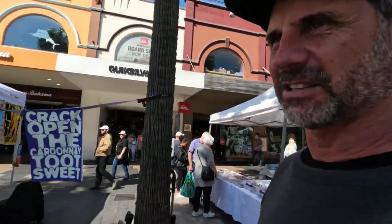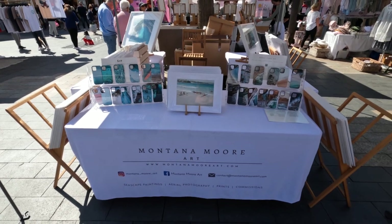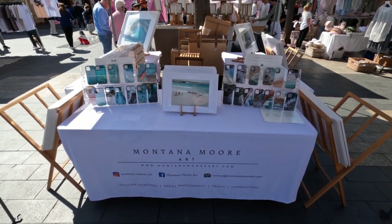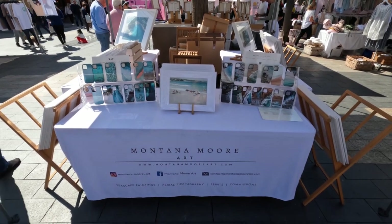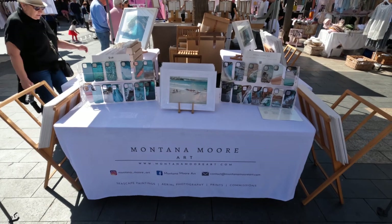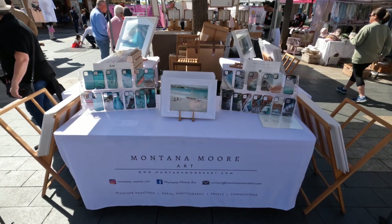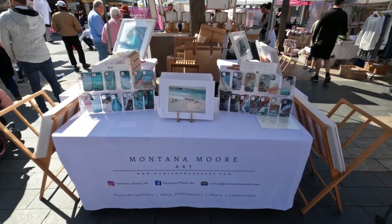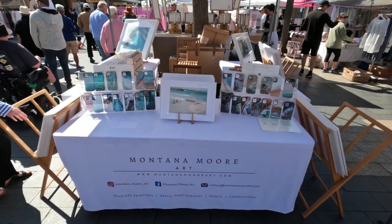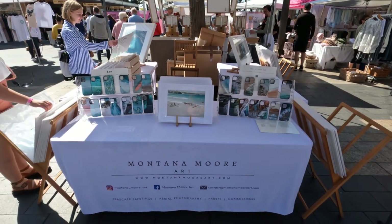Here we have Montana Moore's stall, and what I like about it is the signage. The product is well displayed — spread out on tablecloths with her name on them. I really feel they're great. They tell the story — people can walk up and, without even saying hello, they're already reading about you and getting to know you. And then they feel obliged to come in and have a look.